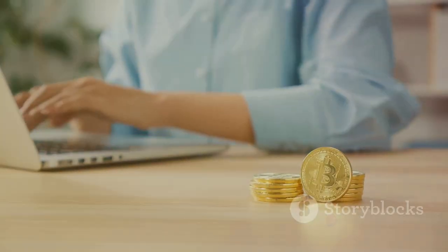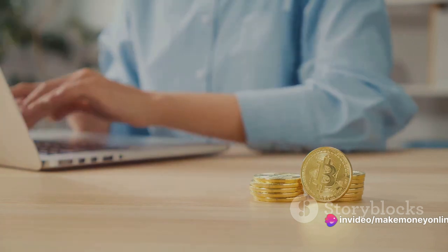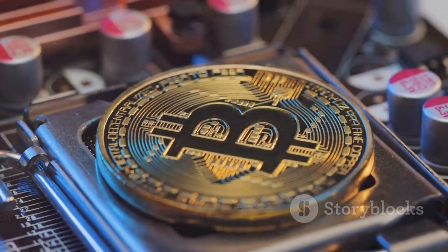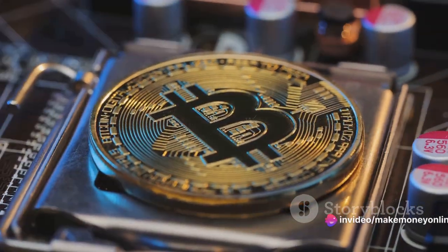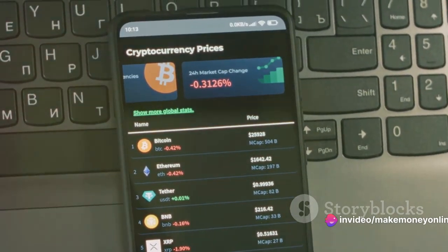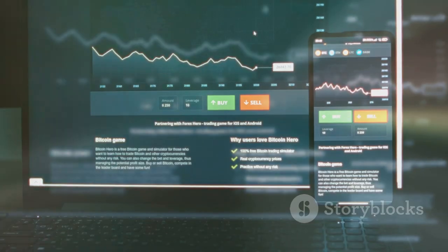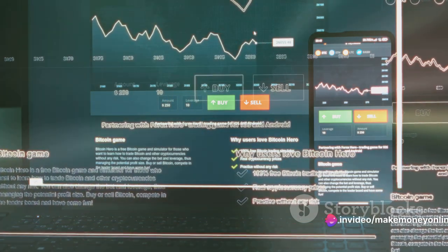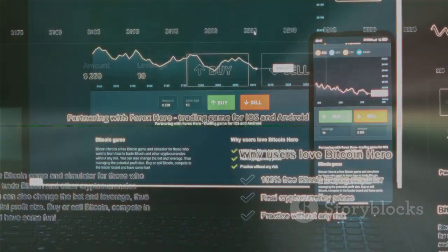Finally, keep an eye on the ever-changing landscape of Bitcoin mining. The difficulty of mining increases as more people join the network, and the price of Bitcoin itself can fluctuate wildly. Staying informed and being ready to adapt is key to staying profitable, and there are numerous online resources to help you track these changes. Remember, Bitcoin mining isn't a guaranteed path to riches — like any investment, it carries risks. But by choosing the right pool, optimizing your energy consumption, and staying informed about changes in mining difficulty and Bitcoin price, you can increase your chances of turning a profit. With these tips, you're well on your way to making millions with Bitcoin mining.